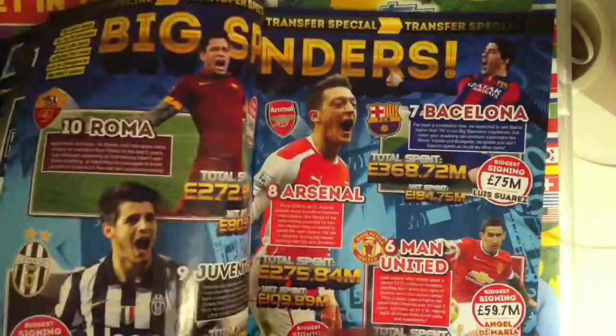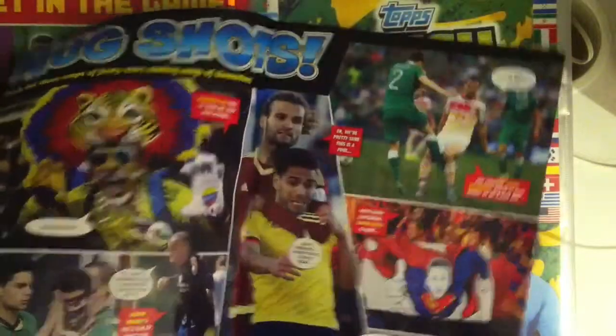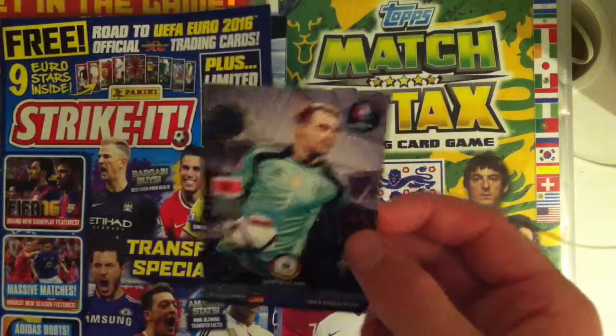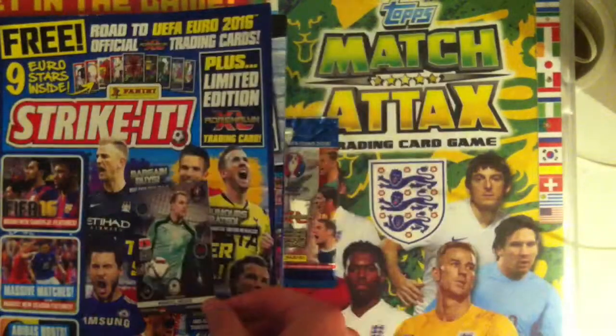There's Crystal Palace transfer news and basically where the stars are all on holiday — things like that. But the main attraction with this magazine was the Panini Adrenaline XL Neuer limited edition.